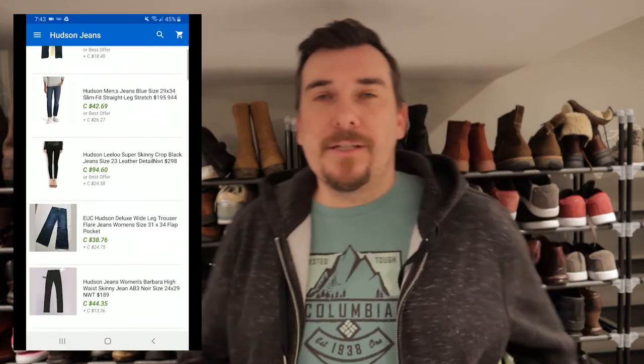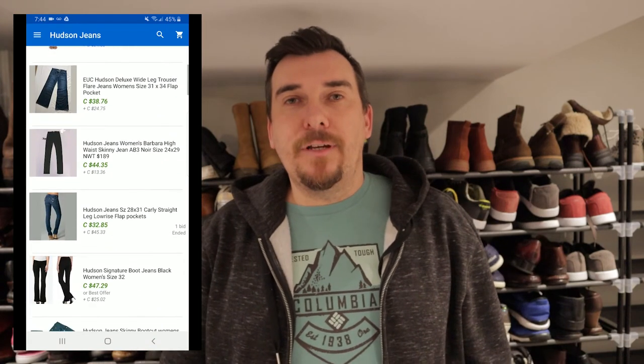Next up we got Hudson. Hudson is a really good brand, especially when it comes to women's jeans. You can see it's a pretty consistent theme for these brands — anywhere from 30 to 40 dollars. The logo is up there along with some solds. Hudson is another really good brand.